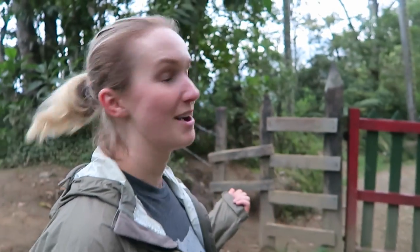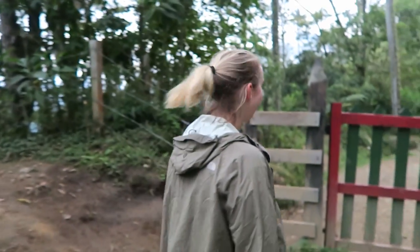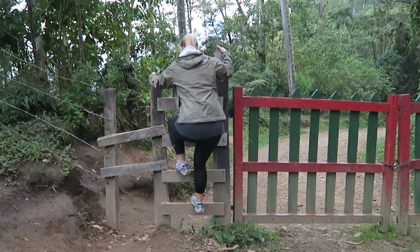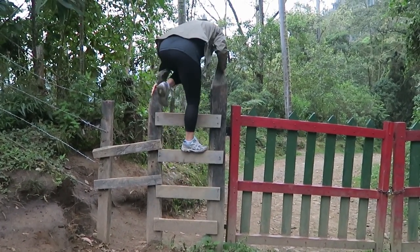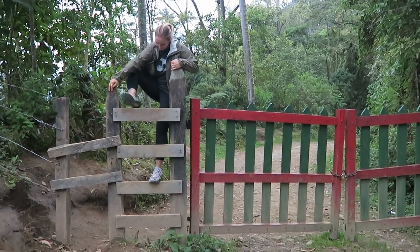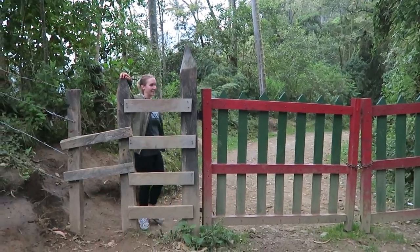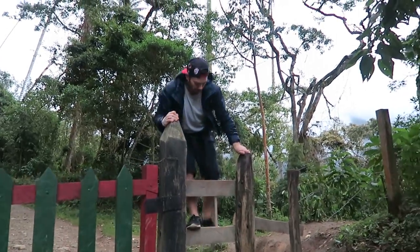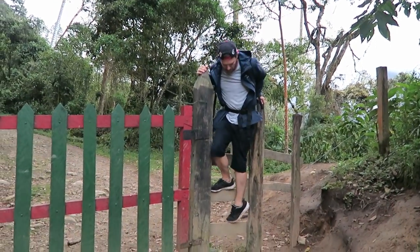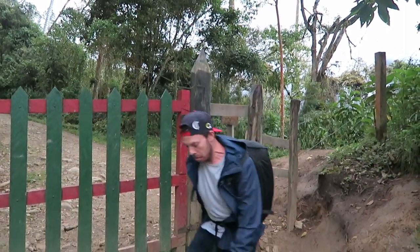You know you're the last ones on the trail when they lock you in, so I'm going to have to climb this fence — tried with a huge backpack. Nice work.